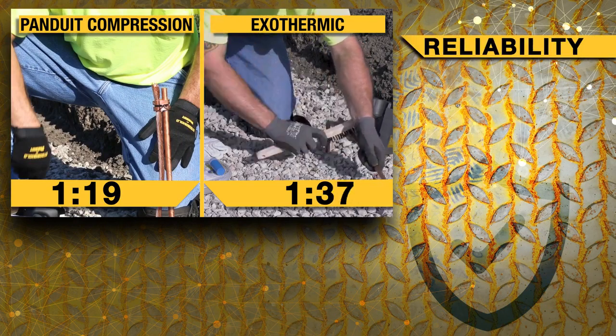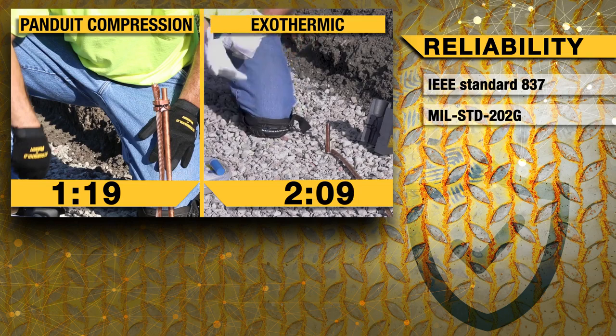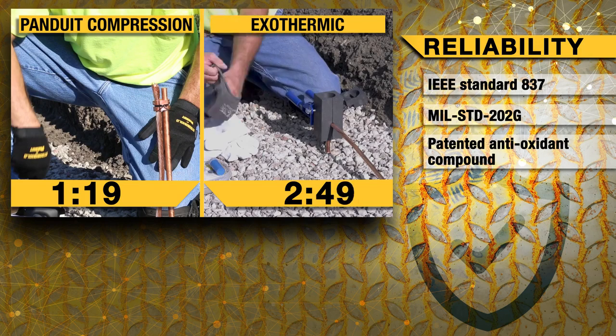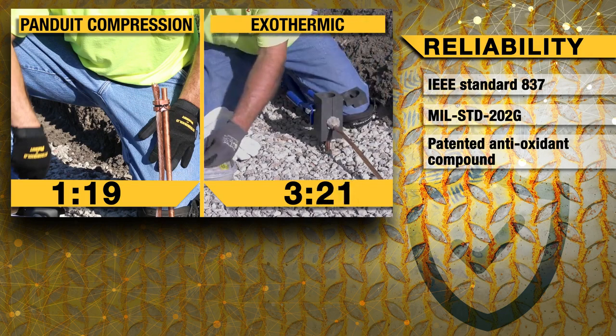The most common concern about compression is the reliability and integrity of the connection. To combat any false claims, Panduit has tested its direct burial compression system to rigorous performance and harsh environment test procedures per the 2014 revision of the IEEE standard 837.